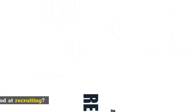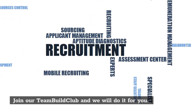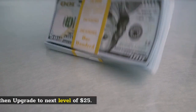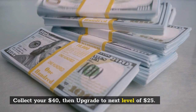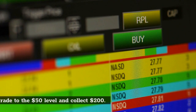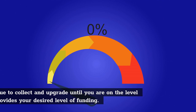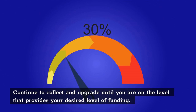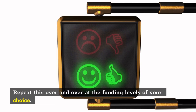Not good at recruiting? Join our team build club and we will do it for you. Easy, breezy. Collect your $40, then upgrade to the next level of $25. Collect $100 and upgrade to the $50 level and collect $200. Continue to collect and upgrade until you are on the level that provides your desired level of funding.